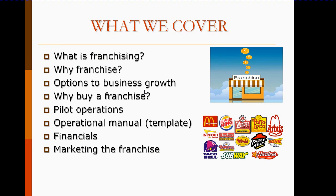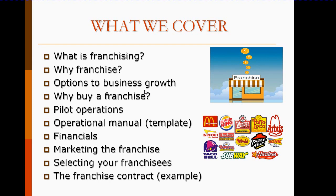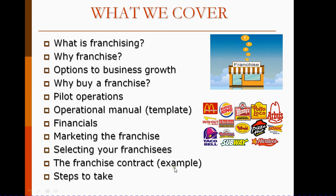We'll look at the financials for both the franchisee and the franchisor. We'll look at marketing the franchise, selecting your franchisees, and there is a franchise contract example. And then the steps to take — just one by one — what to do if this is an option for you, if it's something that you're thinking of doing.